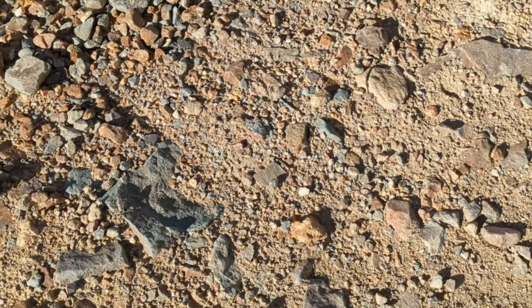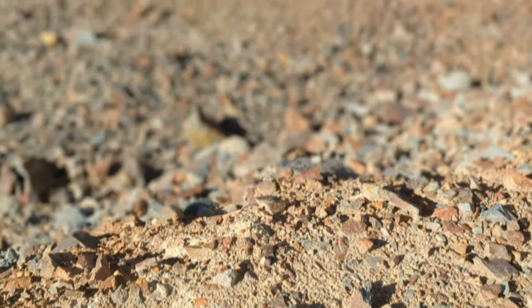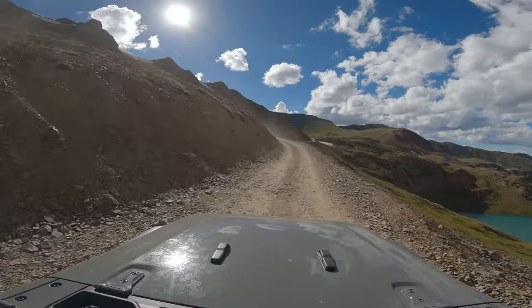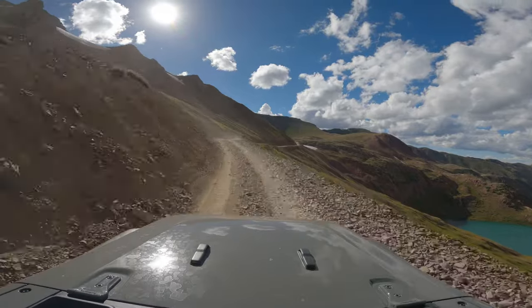We stopped several times along the way to take in the beauty and just relax. One of my favorite stops has always been Lake Cuomo, the glacial lake, and we took a lot of pictures when we stopped there.